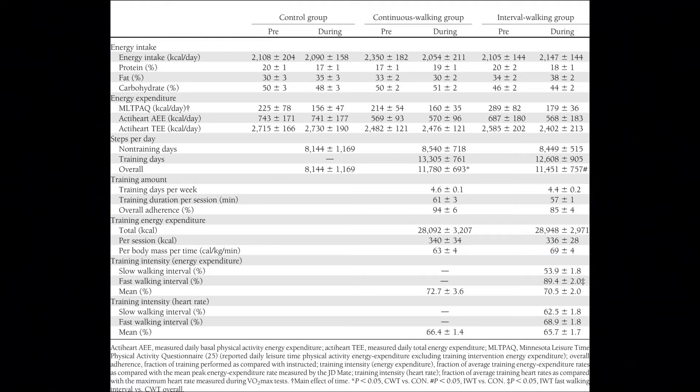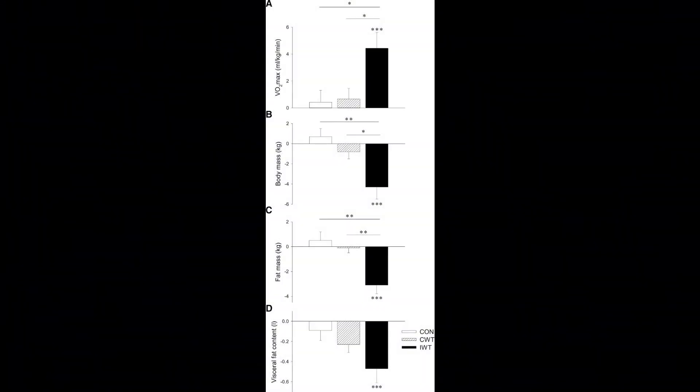Both groups exercised for 60 minutes, and the average intensity for the interval group was 70.5% — essentially the same as the continuous group. But throwing in those intervals within the exercise bout, that intensity stimulus or threshold, produced significantly different results. The interval walking group had a significantly greater increase in VO2 max, a significant reduction in body weight, fat mass, and visceral fat — which is especially important for fatty liver. These results can be attained simply by walking and throwing in some brisk intervals, making it applicable to any population.